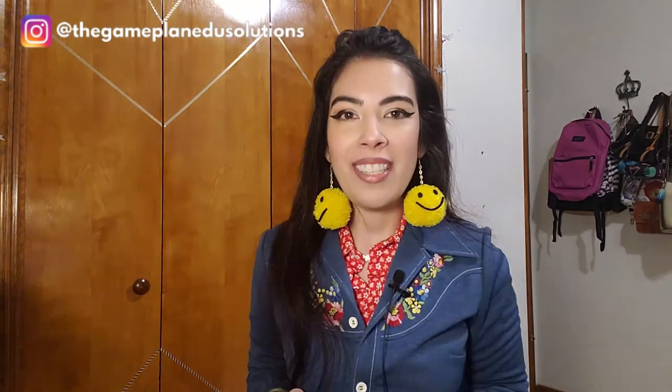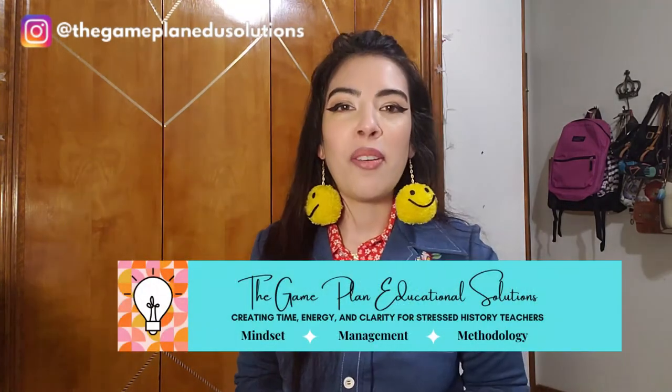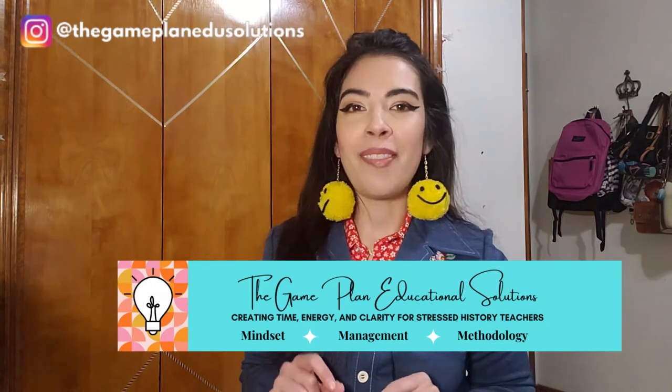For the best insight, support, and strategies for teaching social studies, subscribe to my channel and hit the bell to be notified when a new video drops every Sunday.